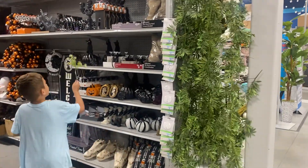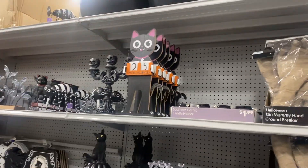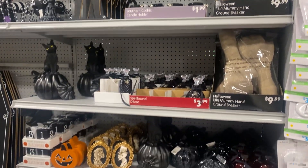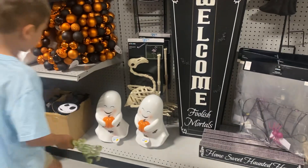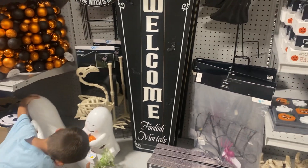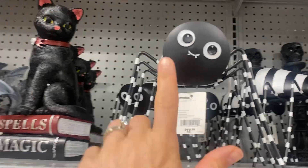All right guys, here's the Halloween aisle. Oh, I remember that from last year — yeah, it was a skull. Oh cute, does it light up? Oh yeah, try to hit the button — it says lights up. Little spider, I still love you spider, I have you.